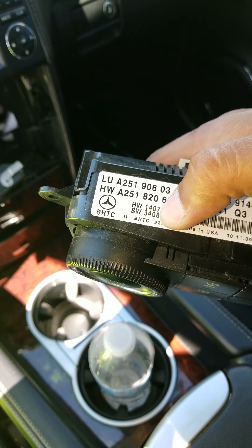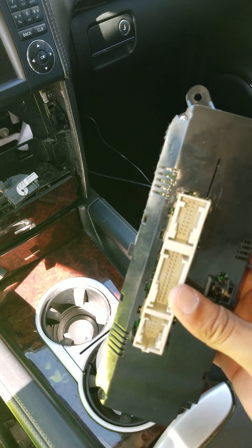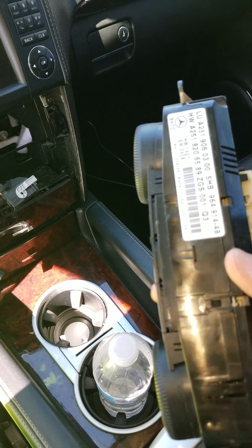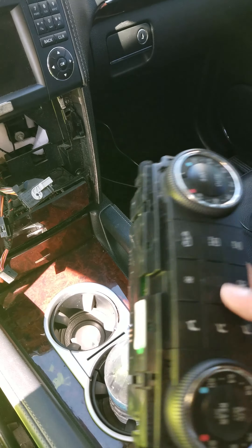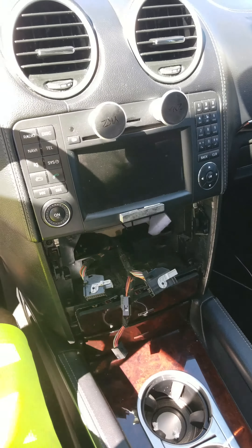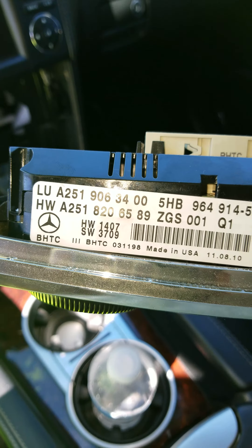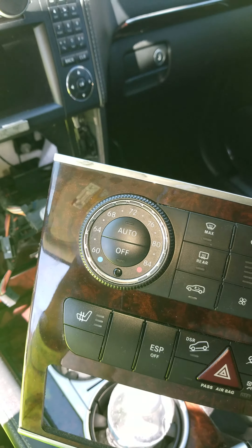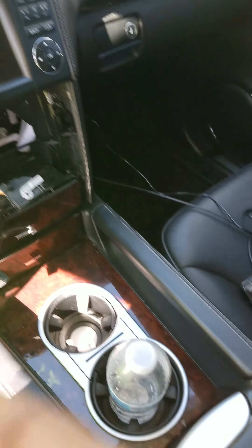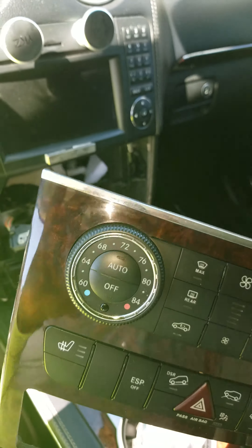My car is a 2010, so they've been moving these units forward — they did a few of these and ended up using them on the newer models because at the end of the day it was still the same. For a number of years they were still using the same head unit for a lot of Mercedes. The one I got is a 2009, which was used in a 2011 ML, so in my opinion it's a little bit newer, and hopefully whatever issue the 2008s had, maybe they fixed it by the time it got to the 2011 models.